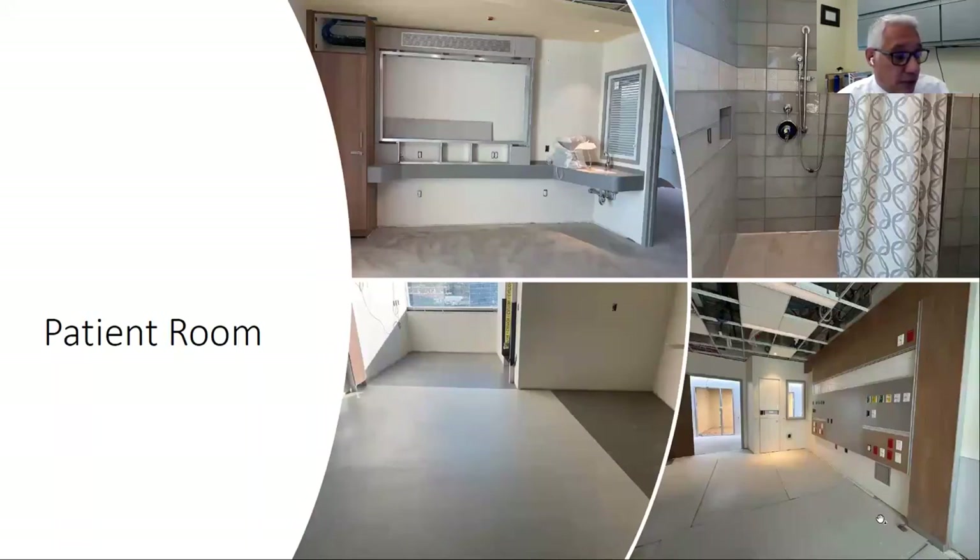This is a patient room — one of the nearly finished products. This is the foot wall with the 75-inch TV. Here's a finished bathroom in the patient room, the flooring going in, and the head wall that will support the bed and the patient's head, with all the medical gases — oxygen, medical air, medical vacuum — as well as all the outlets and monitors to support and monitor the patient.